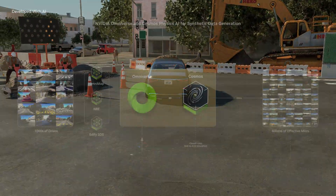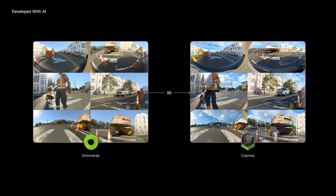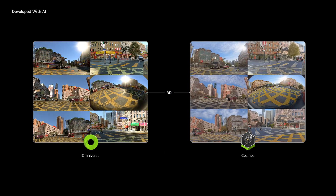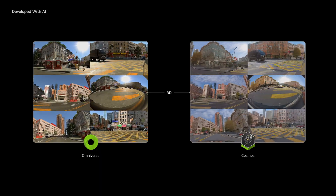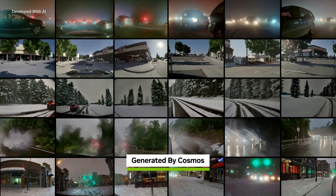The Omniverse scenarios are used to condition Cosmos to generate massive amounts of photorealistic data, reducing the sim-to-real gap. And with text prompts, generate near-infinite variations of the driving scenario.